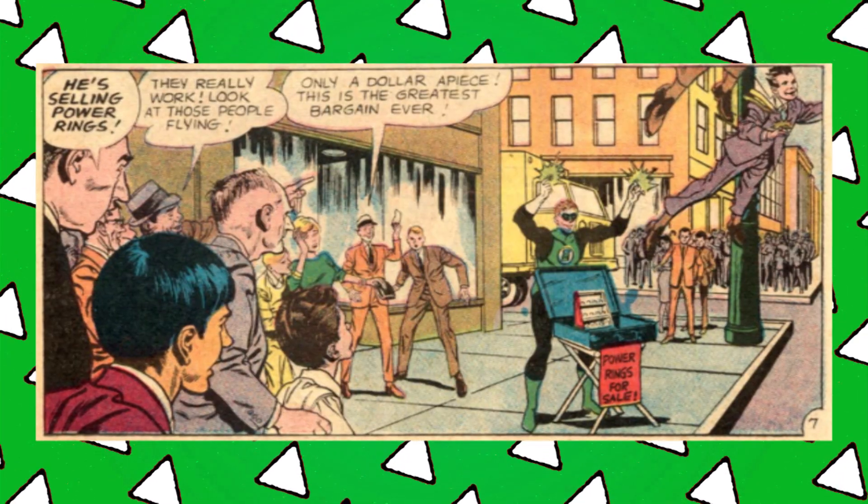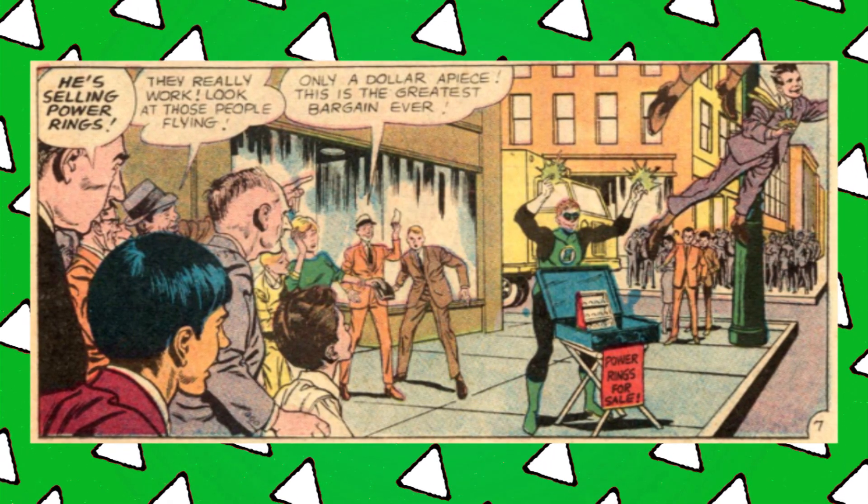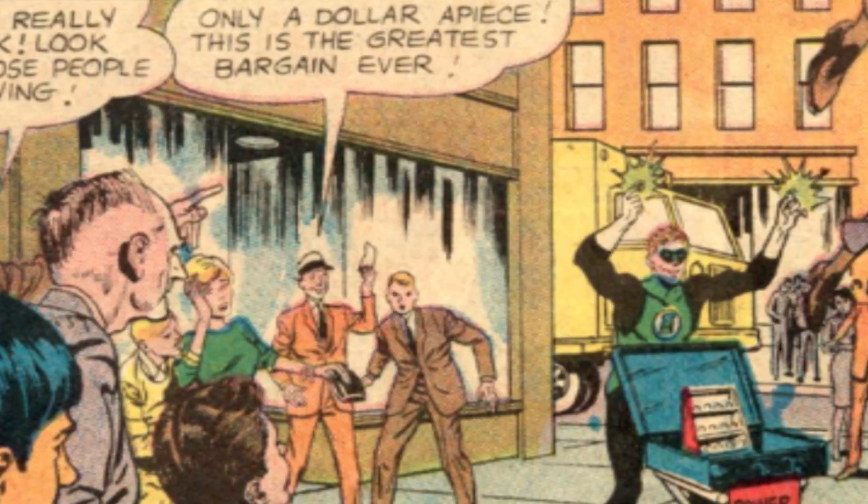The Guardians are confident that Hal can beat this — even though while they were explaining it he has left. It's fine, he can borrow Tom's notes later. So Tom has to go find him, and when he does, Hal is selling power rings on the corner of his street for a dollar each. Only a dollar apiece — this is the greatest bargain ever. You think it's a sweet deal now, wait till he's selling them for the same price in 2004. Then he flies off — I don't even know if he sold them all or just left them there.